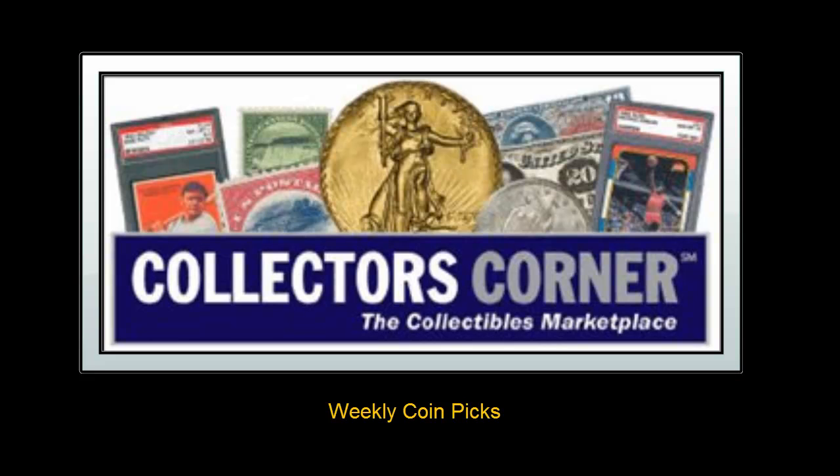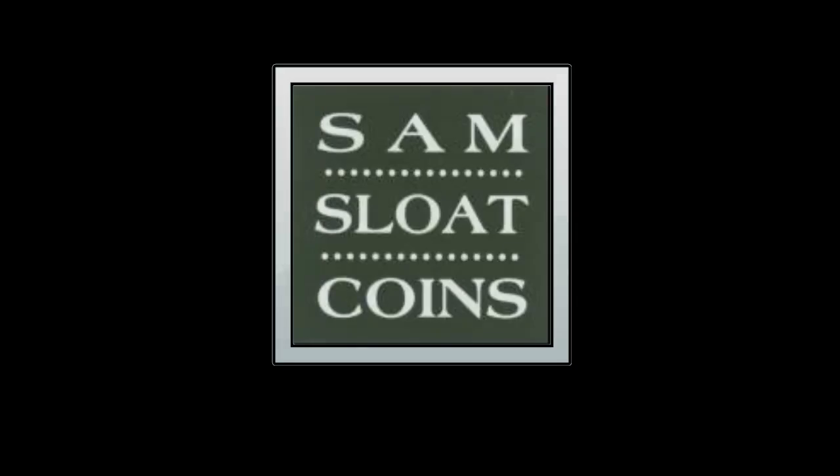Collector's Corner Coin Picks for the week of March 5, 2012. As of today, there are over 28,000 coins available for sale. This week's coin picks come from Sam Sloat Coins.